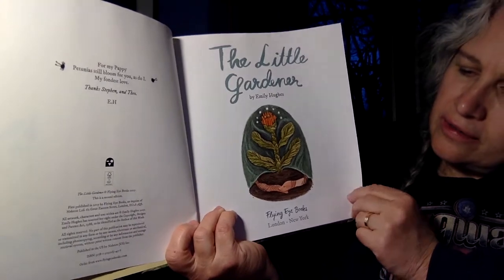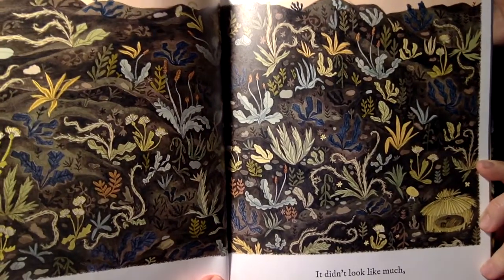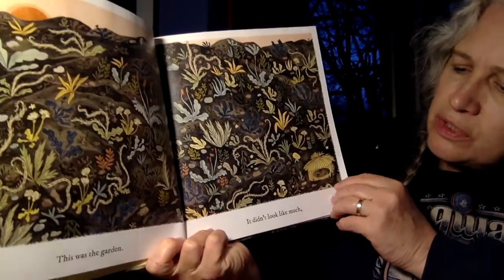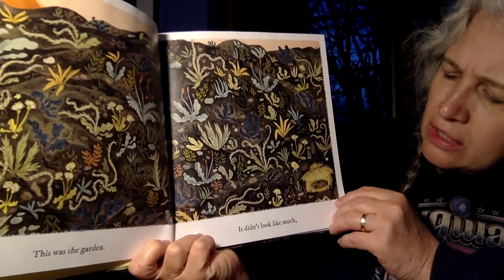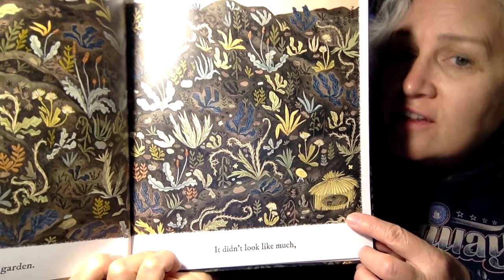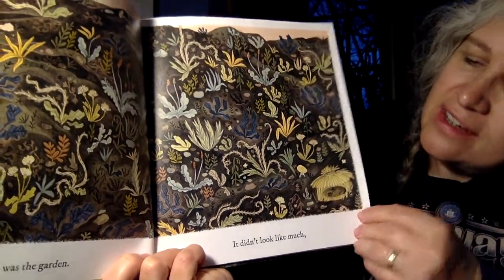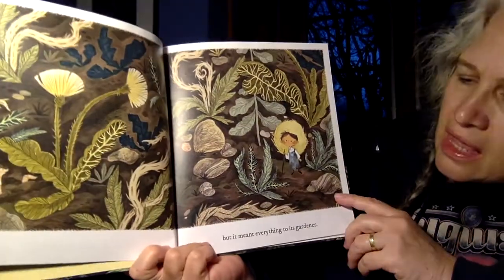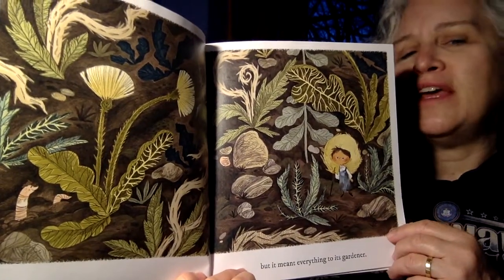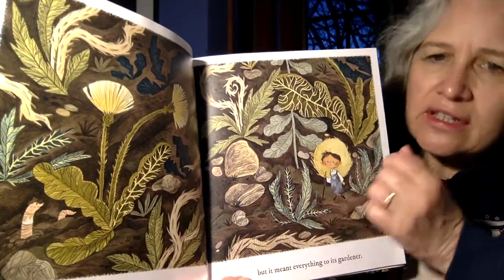The Little Gardener. Wow, so much to look at with this. This was the garden — it didn't really look like much. And then can you see the little house? And can you see the little gardener? So tiny next to the house. His hat. Now we know how big the gardener is. Can you see the dandelion and how small this little gardener is?